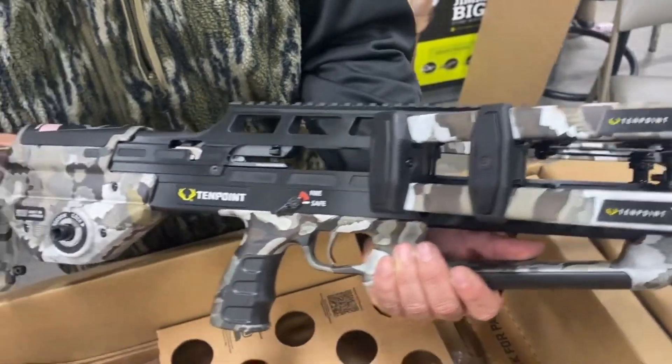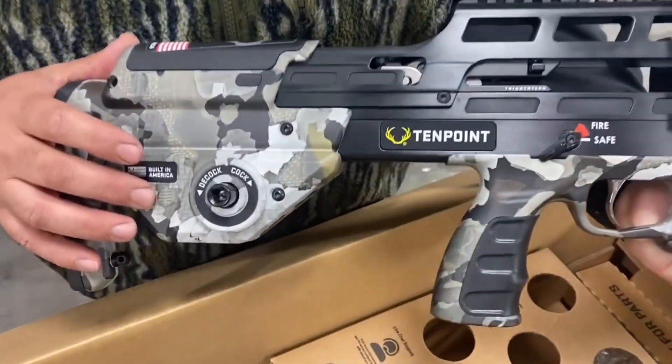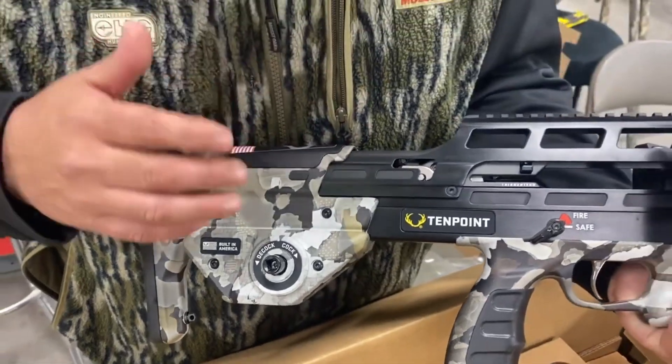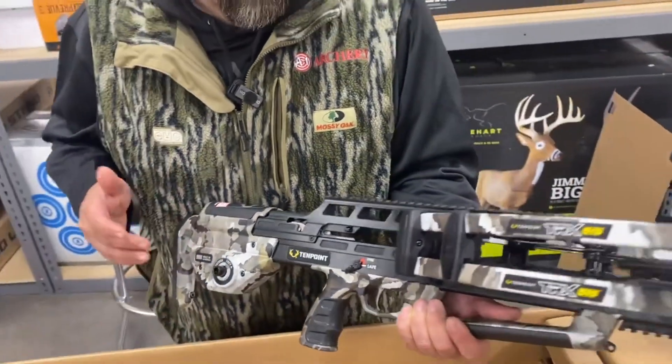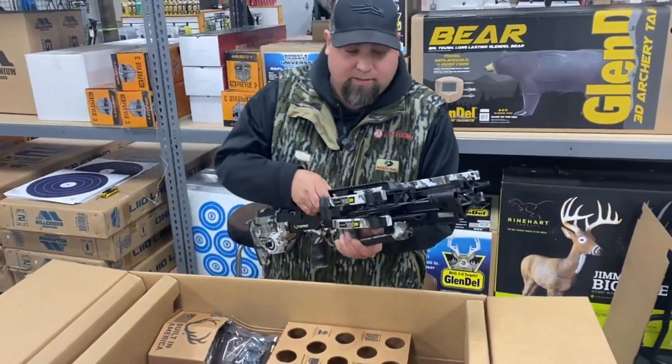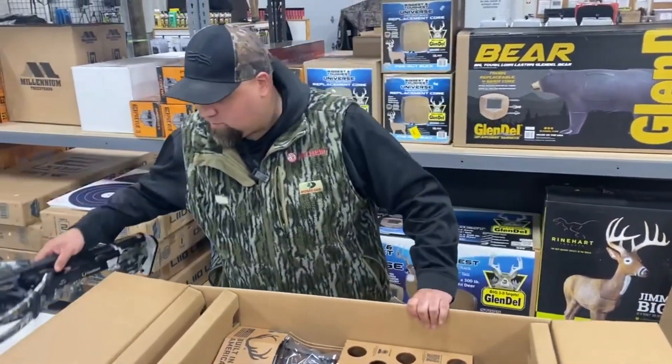That twin riser system, the new and improved AccuSlide Max. It's got the new trigger system with that HPX knock-locking technology to avoid partial dry fires. Extremely safe — an awesome system that they built with this particular crossbow.